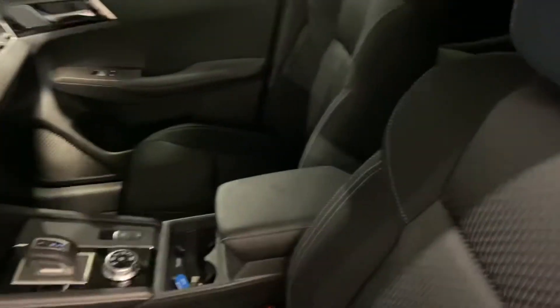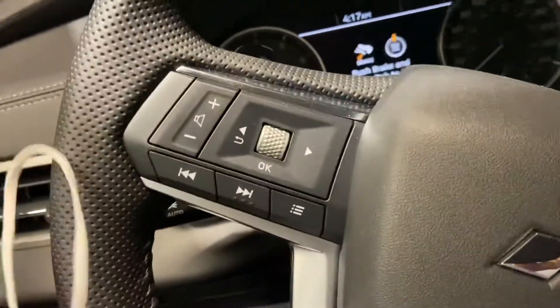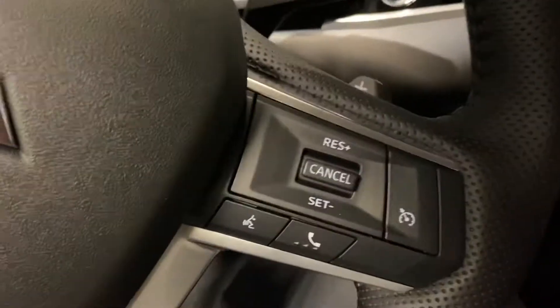Taking a look on the inside, you have premium cloth heated seats up front. Some extra features on the inside, like Bluetooth and cruise control capabilities.